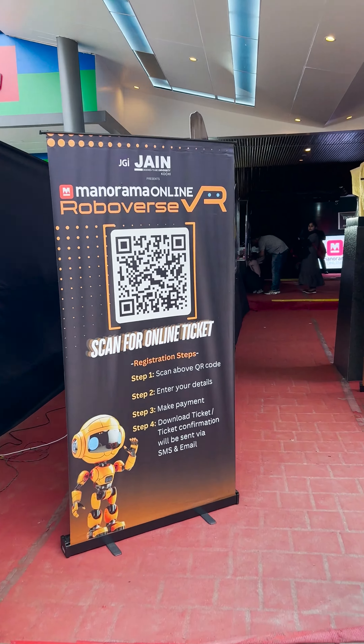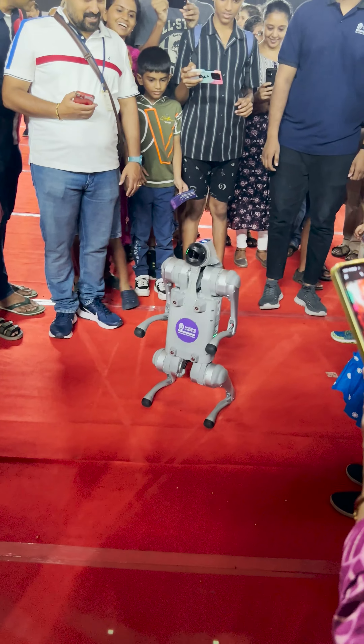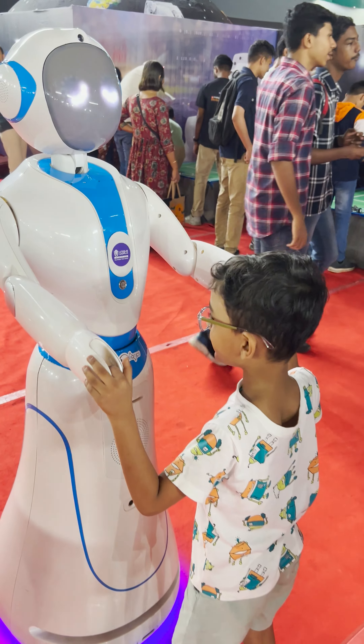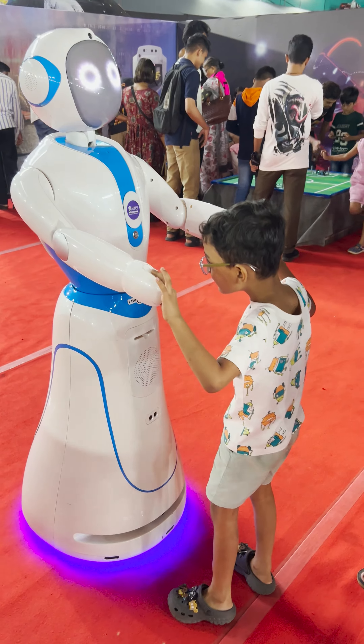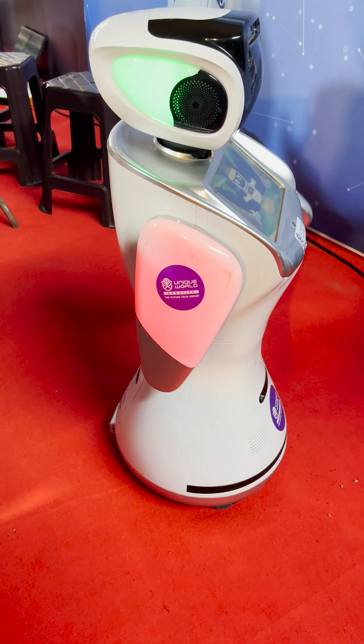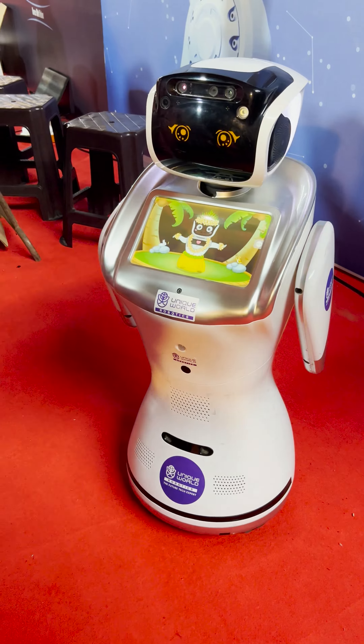Here is Enrifi. This is a variety of robots. We have a variety of robots here.